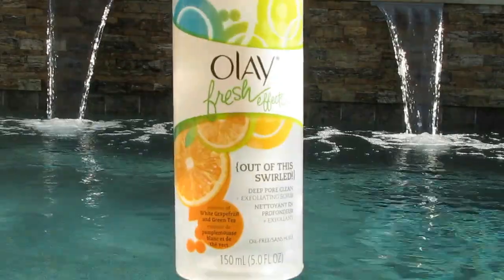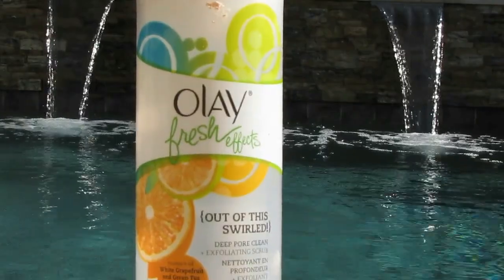And then the Olay Fresh Effects Out of the Swirl in White Grapefruit and Green Tea. Absolutely would repurchase once I go through a lot of items in my backup stash. But this is definitely a favorite.